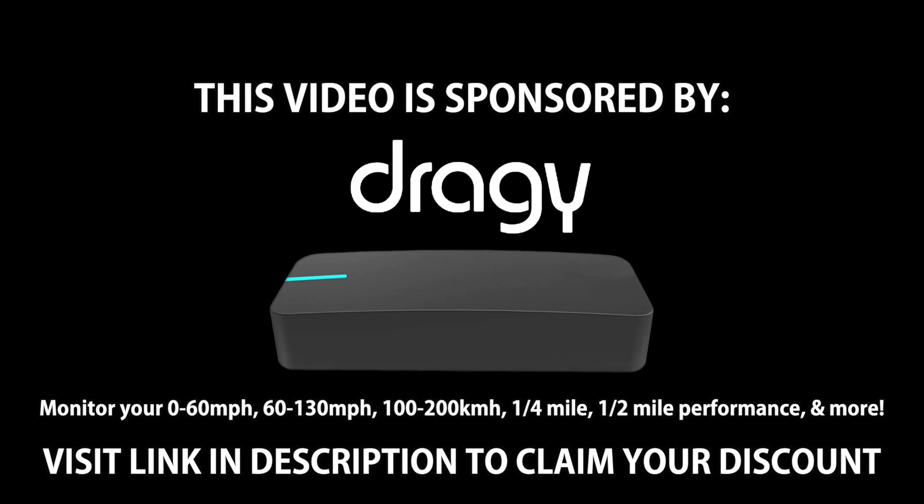Thanks to today's sponsor Dragi, an all-in-one portable GPS performance monitoring device. Check out our link in the description below for a unique discount and more information on Dragi's list of features. Enjoy today's video.